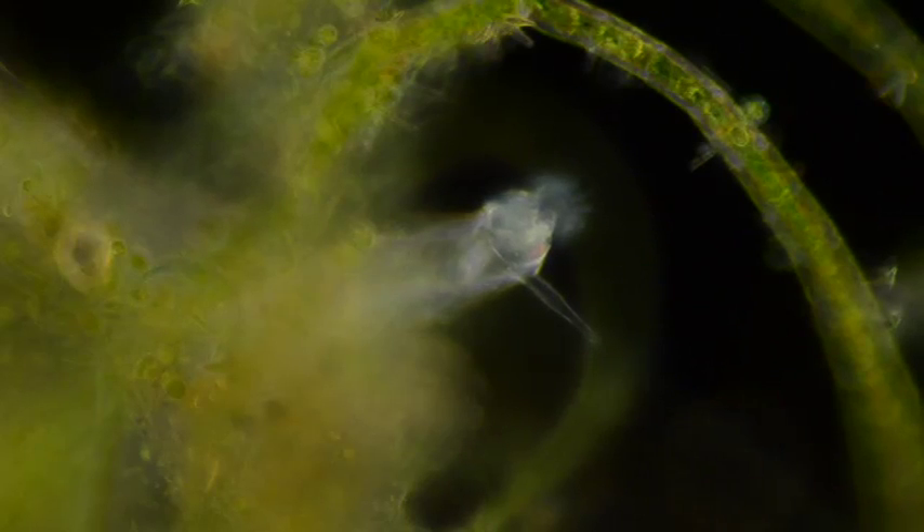It was over 300 years ago that they were first described as wheel animals. That's because some species display what appears to be small rotating wheels. Then, in 1798, the French biologist Cervier referred to them by the Latin equivalent, rotifer.